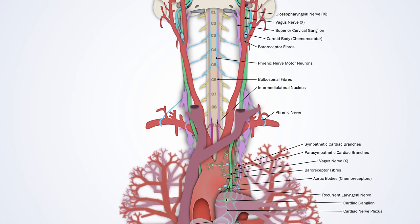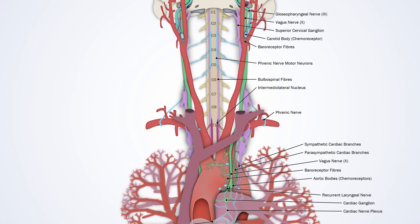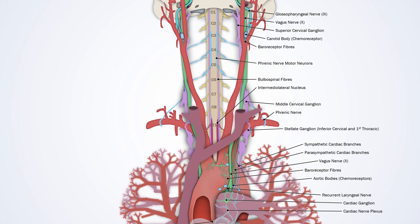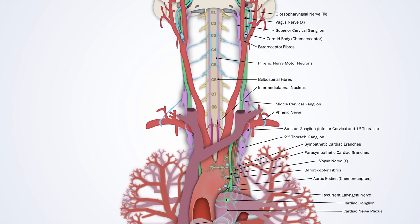Sympathetic fibres travel out to the thoracic chain and up to the superior, middle, and inferior cervical ganglia. The inferior cervical ganglion fuses with the first thoracic ganglion, and together are known as the stellate ganglion, along with the second thoracic ganglion. The heart receives sympathetic input from the stellate ganglion as well as thoracic ganglia down to around T4 or T5.